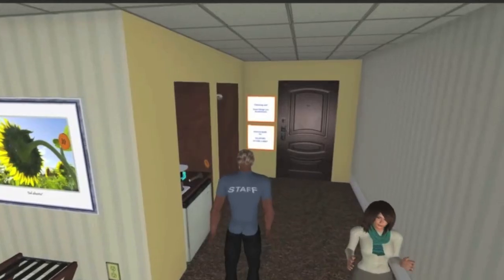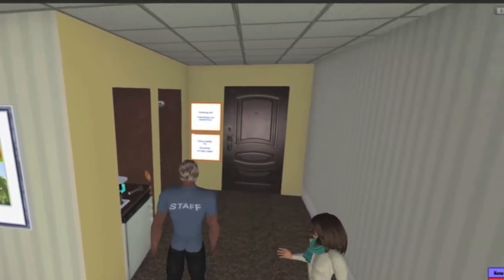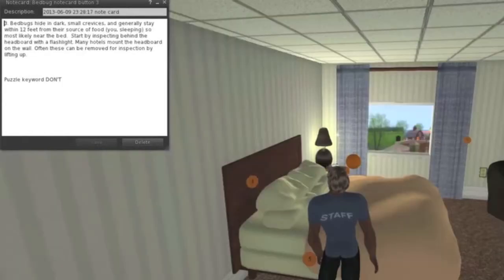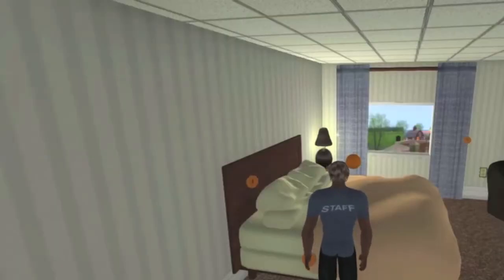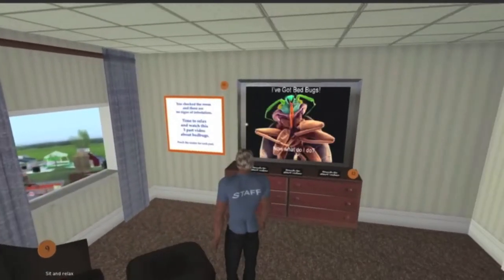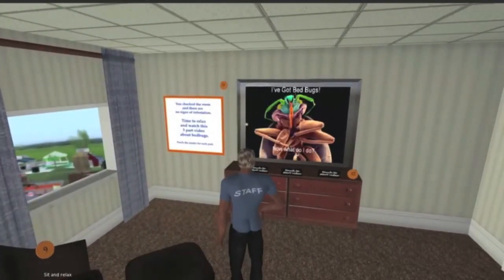Follow the numbered dots, searching as you go, looking for bed bugs throughout your room. After watching the videos about bed bugs, it's time to check over your game cards and see whether you can solve the puzzle and claim your prize.